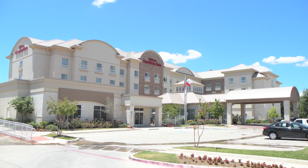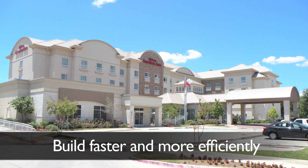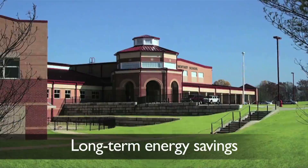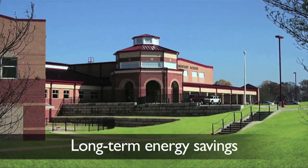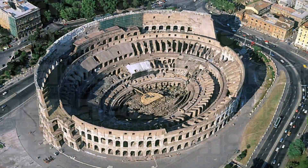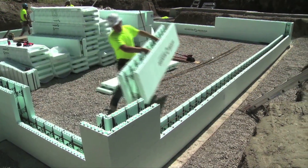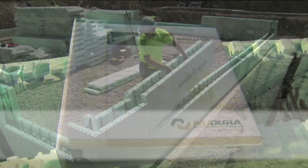New Dura ICFs give you the opportunity to build faster and more efficiently. Build an eco-friendly structure with substantial benefits that contribute to long-term energy savings. Learn from the past. Build based on sustainable construction proven to be safer and more energy efficient. Build with New Dura insulated concrete forms.